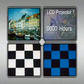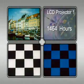Looking at these images, also from the second study, we can see the progressive degradation of contrast for LCD projector number 1. The image after 3,300 hours is almost entirely black.